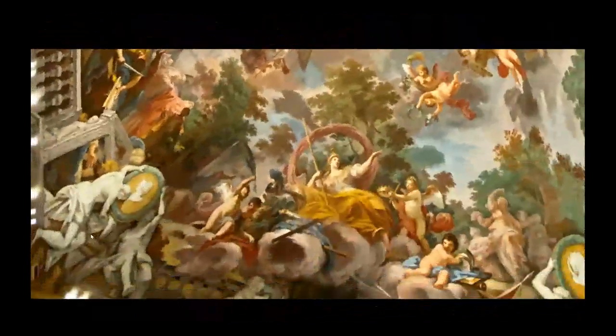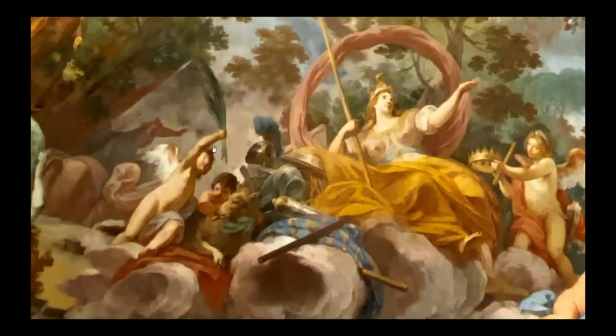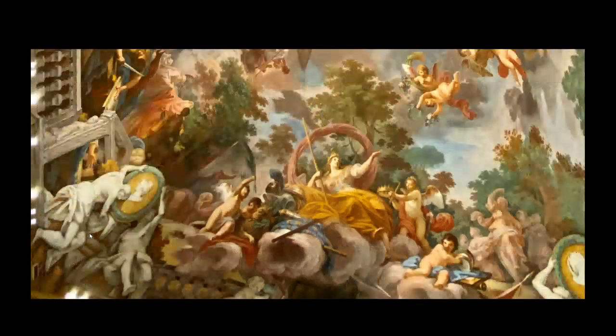On the other side of the ceiling we have Triumphal Rome, right above Romulus and Remus and the she-wolf — the symbol of Rome. It is all allegorically glorifying the family.